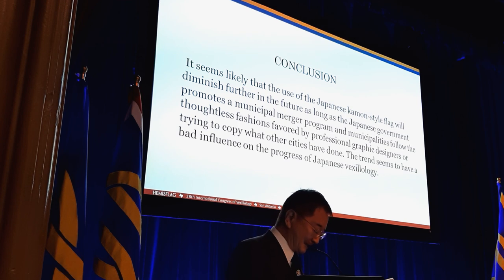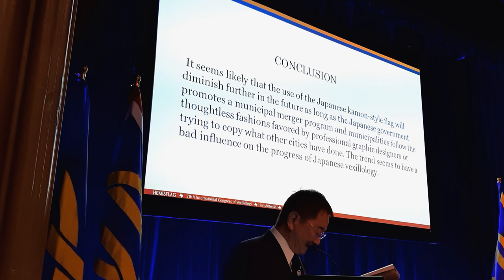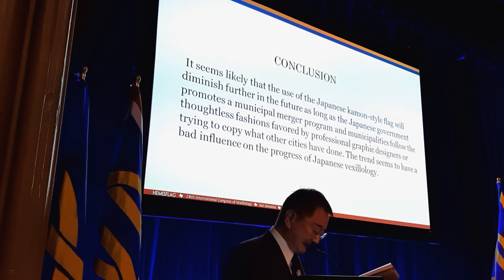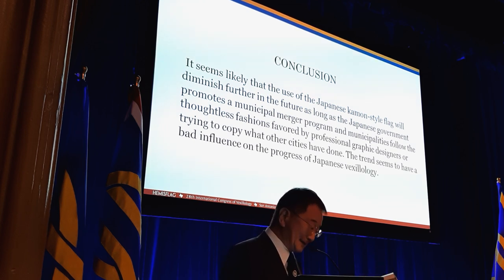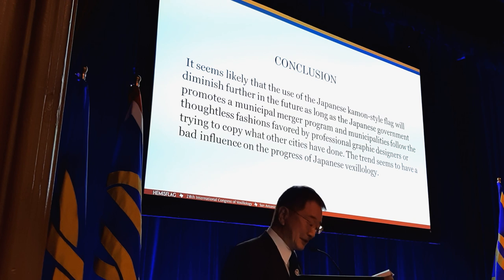The conclusion of my lecture today is: it seems likely that the use of the Japanese kamon-style flag will diminish further in the future as long as the Japanese government promotes the municipal merger program, and municipalities follow thoughtless design conventions favored by professional graphic designers or try to copy what other cities have done. The trend seems to have a bad influence on the progress of Japanese heraldry.